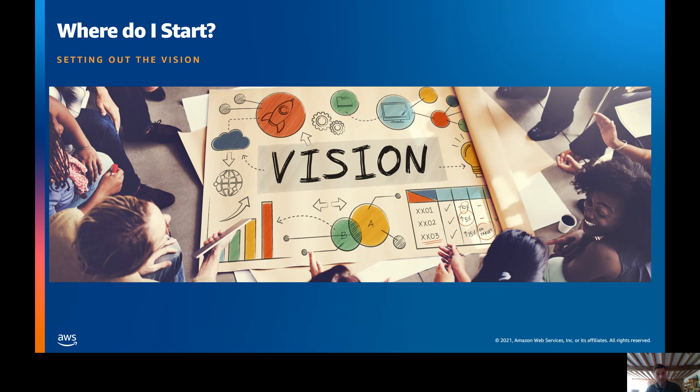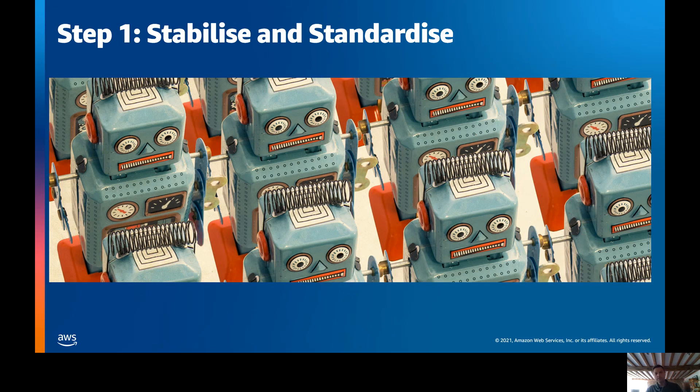People: what people have you got? What training do they need in order to become cloud natives? What extra people might you need, whether external contractors or new hires? Processes: what processes do you need in order to have a very agile, fast-moving IT delivery function? And what technology — what tech stack do you need to adopt? Once you've got this laid down, so you've got your vision and your people, processes, and technologies detailed out at a high level, what's the next practical step?